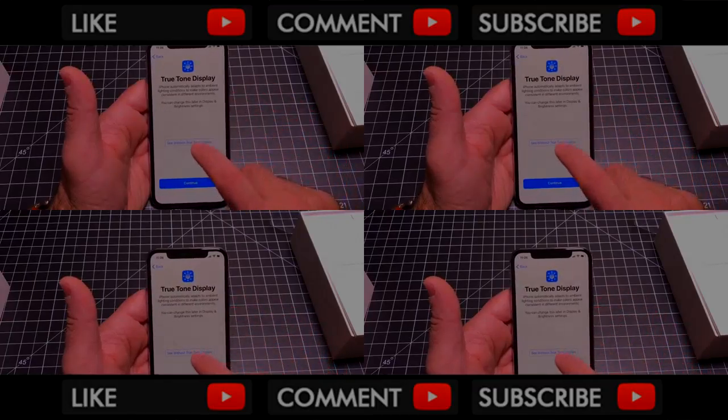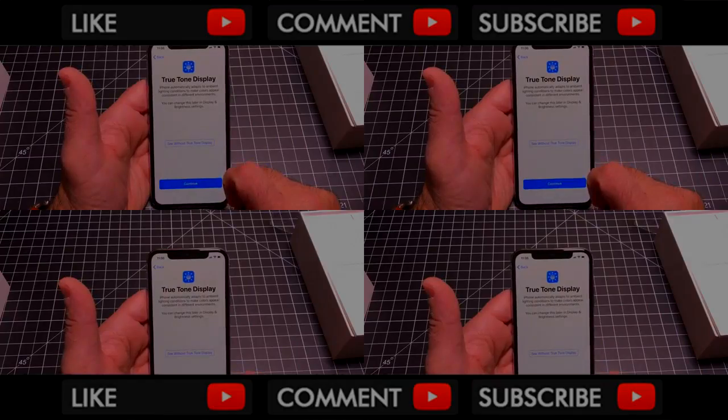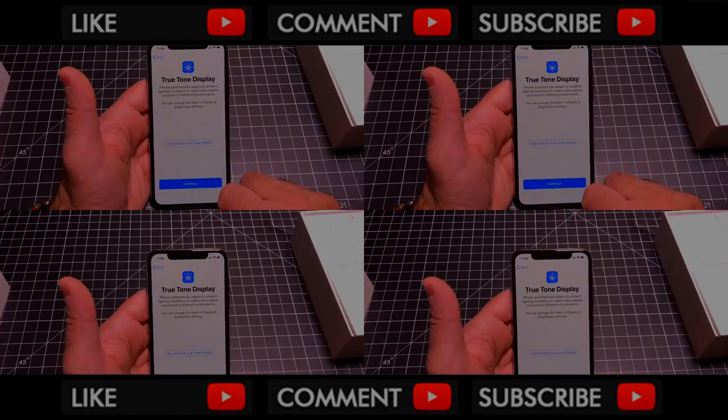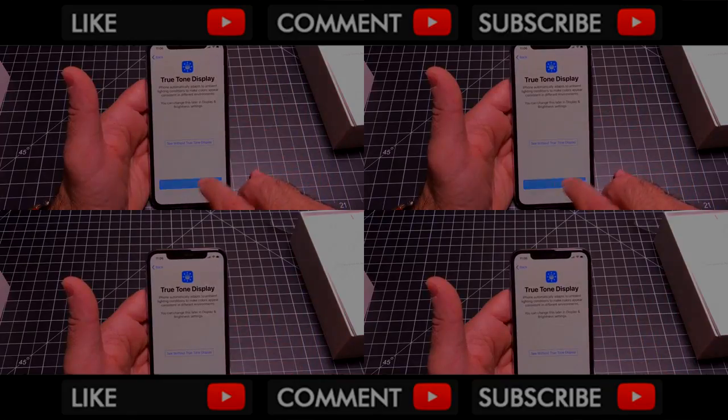It has a True Tone display — let me show you what the screen looks like with and without it. If I reduce it, you'll notice how it changes. What True Tone is doing is looking at the light around me — since I have a very bright LED light above me, it's modifying the screen so that it is easier on my eyes. I'm going to remove it and watch what happens. I can see a change, though I don't know if it will come through on video.